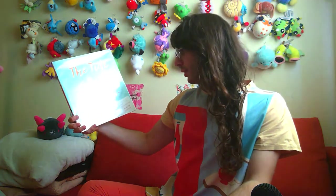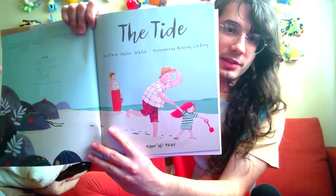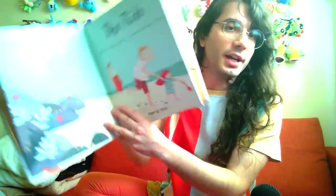The Tide by Claire Helen Welsh, illustrated by Aisling Lindsay. This one has a nice charming art style — no outlines, colored pencil, bright colors, cute character design — and tells the story of a young girl processing and dealing with the memory loss of her elderly grandfather. I feel like it does a really kind and candid job of depicting this memory loss.